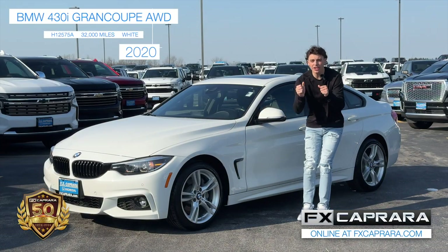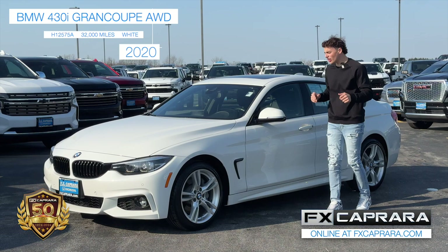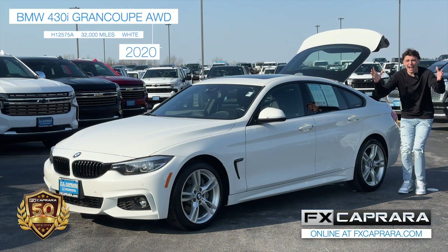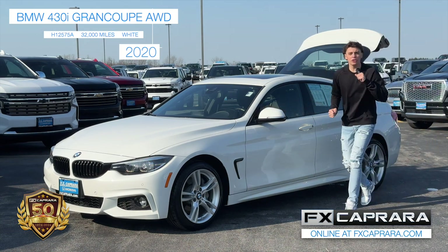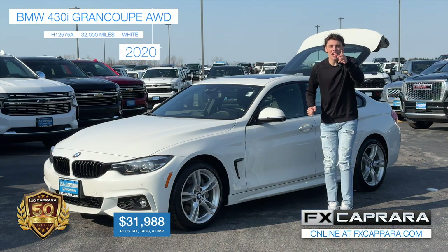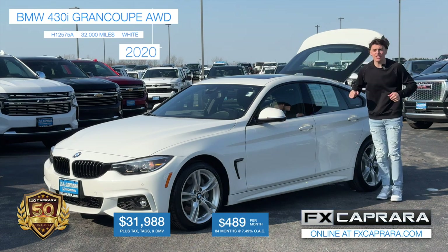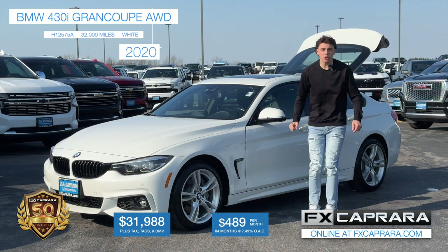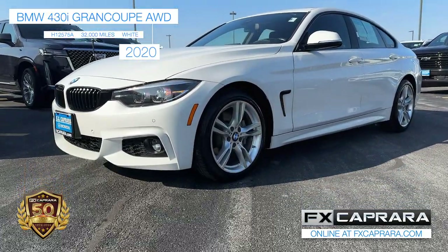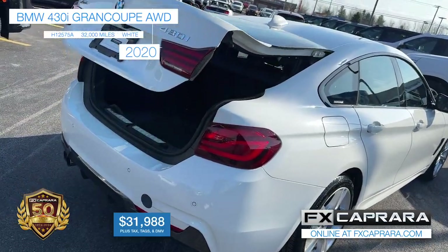I'm bringing the unique buys like this 2020 BMW 430 Xi M-Sport Grand Coupe — and this thing just has it all: leather, heated seats, four doors, and even an electric hatchback. Just 32,000 miles, and the price is even better — it's lower than the miles at $31,988. You can take this beautiful ride home for $489 a month — under $500 for a BMW M-Sport. You're not finding that anywhere. Please, come join us at FX Caprara Ford in Ogdensburg.